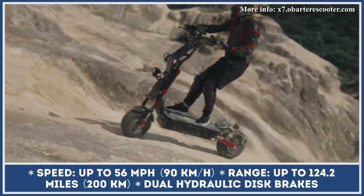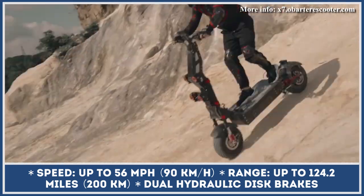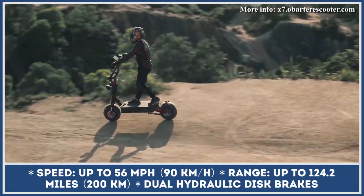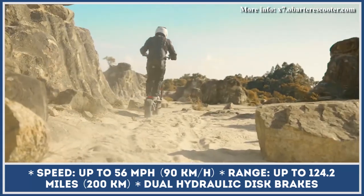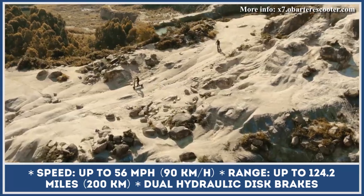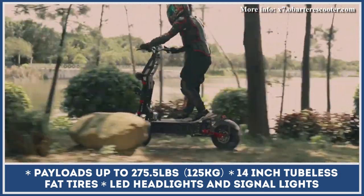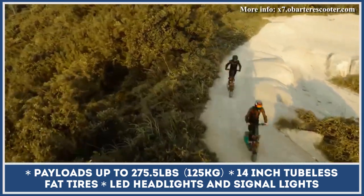The X7 features a dual-motor powertrain with a peak power output rated at 8 kilowatts. With so much power on tap, experienced riders would be able to push to a top speed of 56 miles per hour and conquer steep hills. The model makes off-roading less challenging thanks to a full suspension system, wheels with grippy 14-inch tires, 160-millimeter dual-piston hydraulic disc brakes in the front, and hydraulic disc brakes with four pistons in the rear.